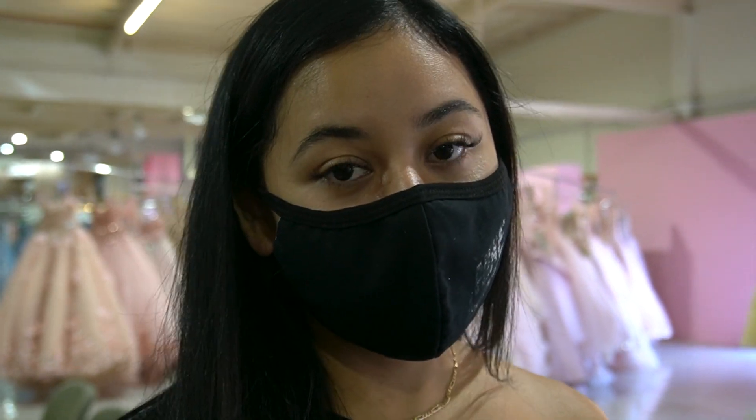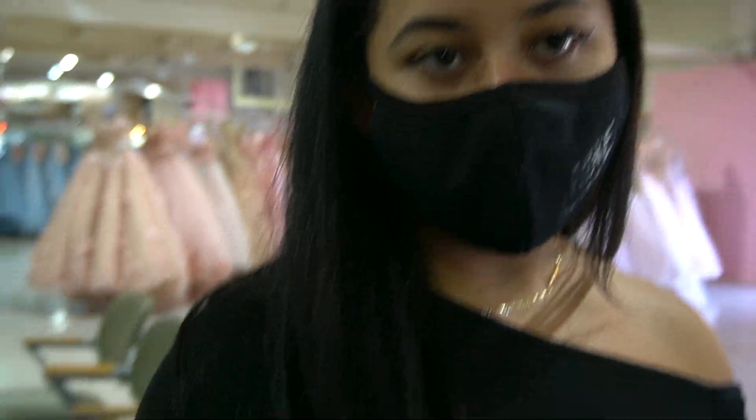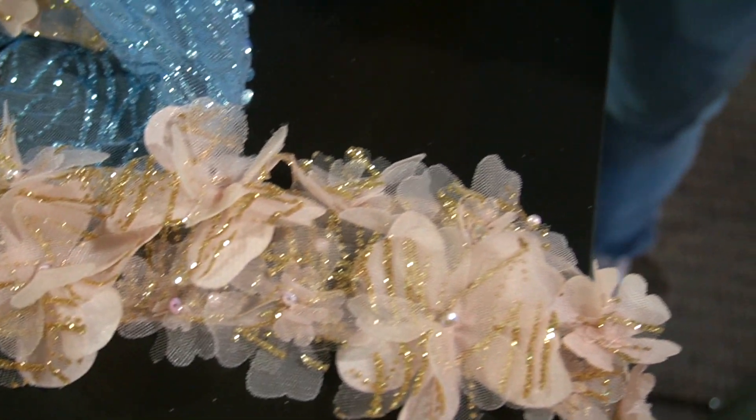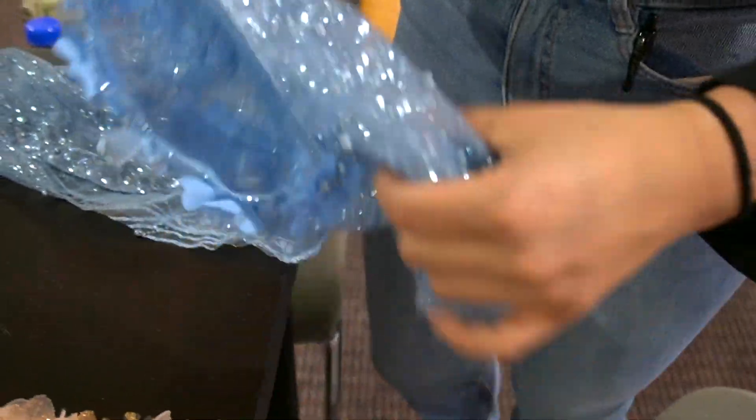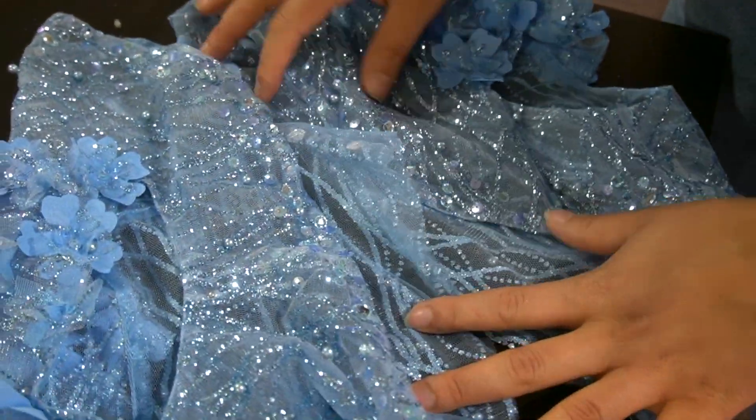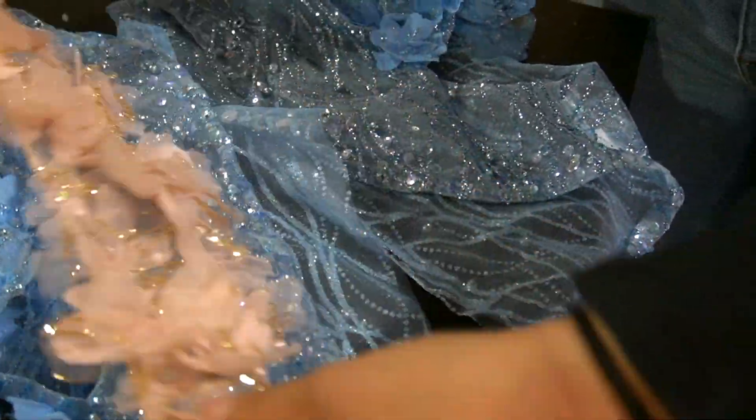So yesterday our straps for our blue dress were supposed to arrive but they didn't. So we got the chaleco — the chaleco is not going to come with the dress anymore. We decided to go with the shawl because it has straps, but we have the chaleco here. We cut it in half and we're gonna make do with what we have.